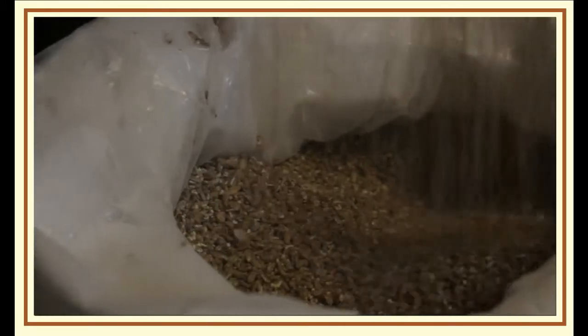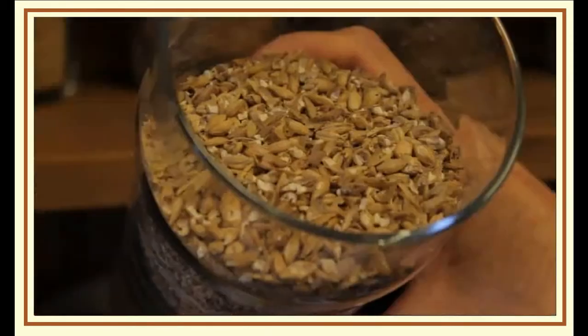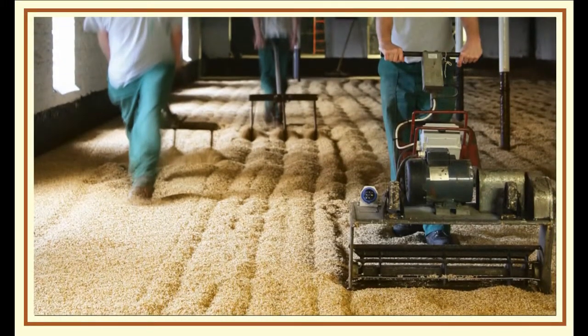The malts we get from Warminster Maltings, which is an old maltings down in Warminster near Bath. Very old and traditional — they still malt in the way they've always malted for over a hundred years.